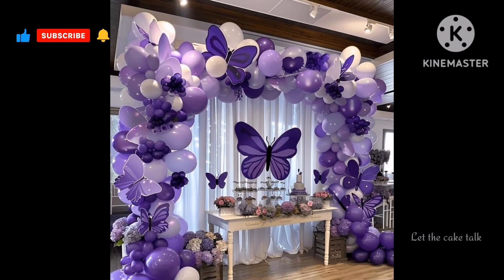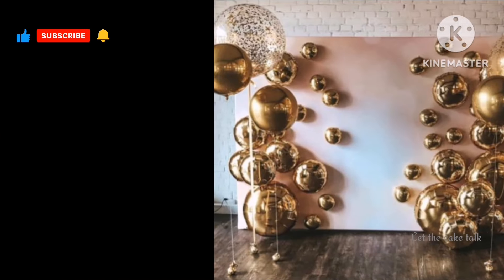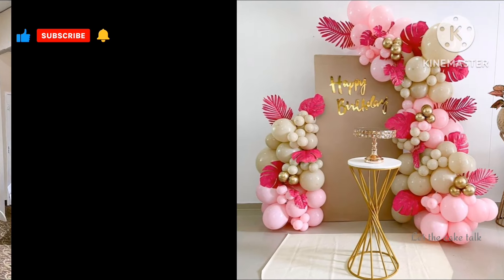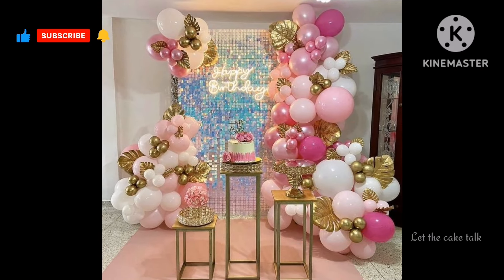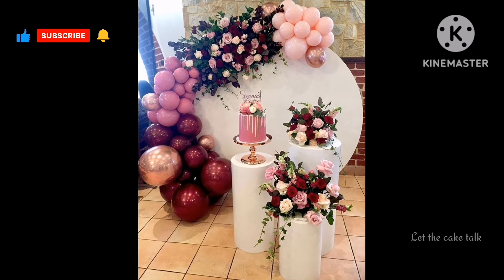If you like any design, please take a screenshot of it. If you want to see more decoration videos or any other cake design videos, you can visit my channel. Also do try my amazing cake recipes — they are all very easy to make and absolutely delicious.